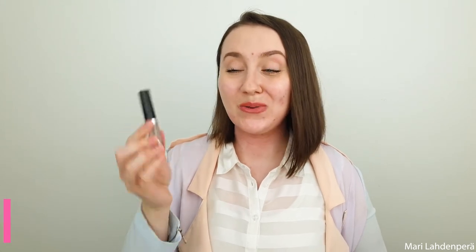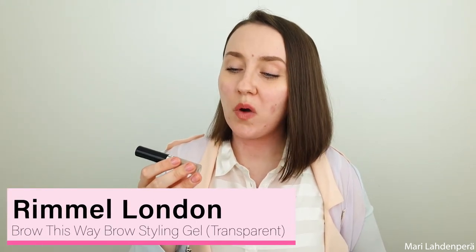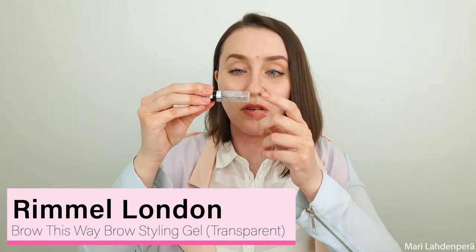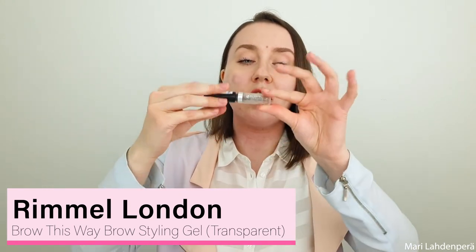I also finally used up the Rimmel Brow This Way Brow Styling Gel. I can't get the last of it out because the brush doesn't reach all the way in, which is really annoying. This was kind of an okay product — it doesn't do an amazing job at keeping brow hairs in place, but it does an okay job. I've been okay with using it, but it's not the greatest.